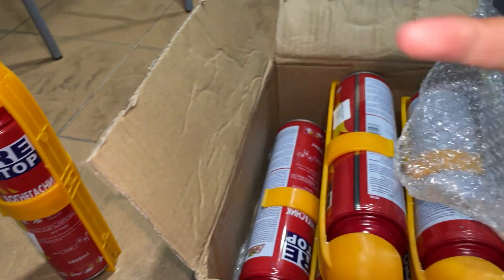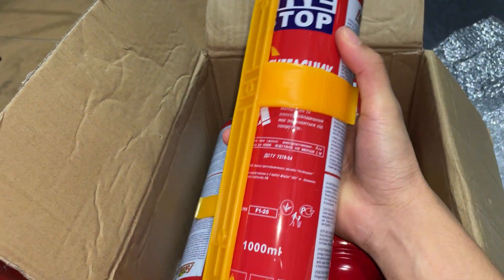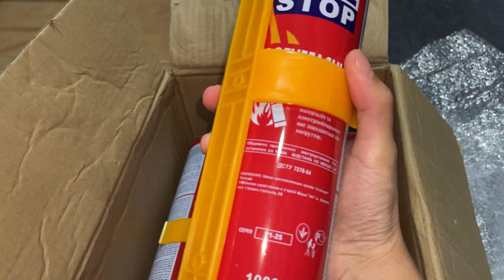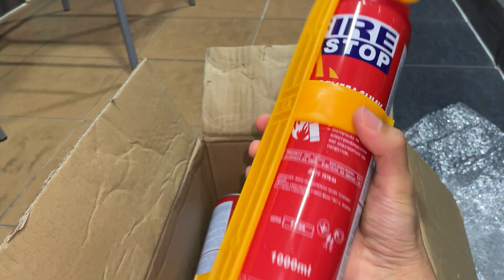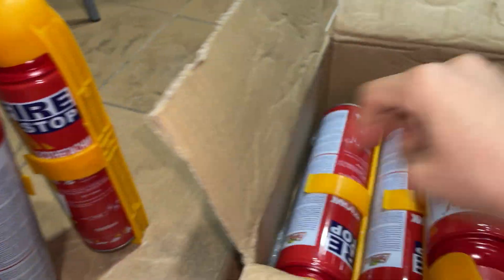Guess how much this is — pause the video and comment down below. I'll tell you at the end of the video. I wanted to do this video just in case any of them come damaged, so I have proof to send to the seller.